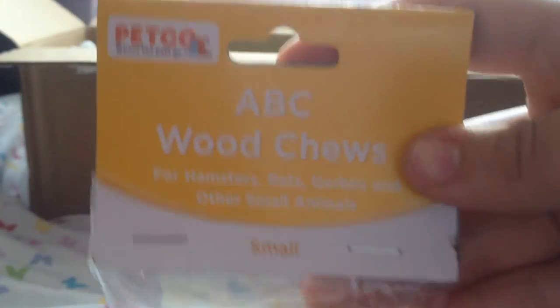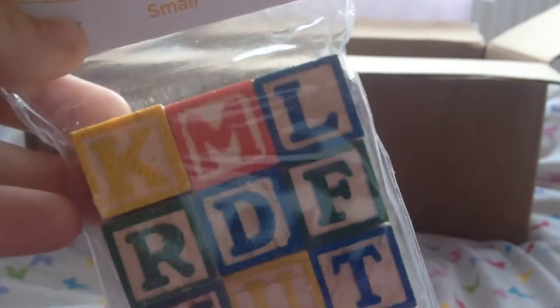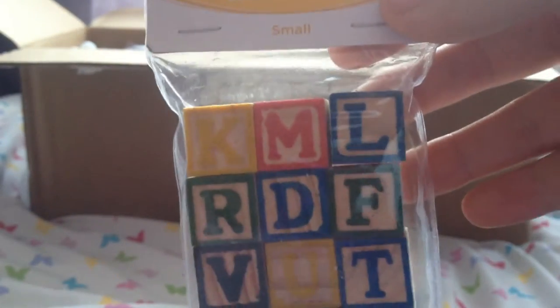Next we have the ABC wood chews from Petco. Emily bought us these last time and the gerbils went nuts for them. Even Daisy chewed them and she is not a big chewer, so I'm so happy that she got us these again. These are adorable and I really do love these because they're so cute and colourful — thank you.